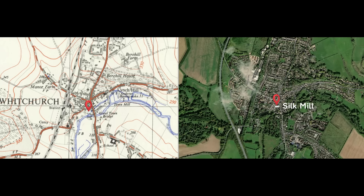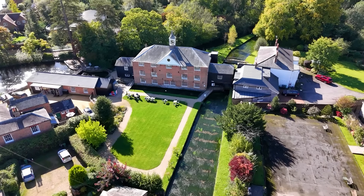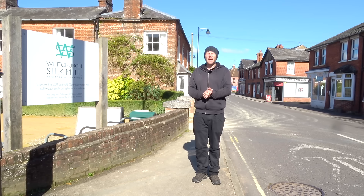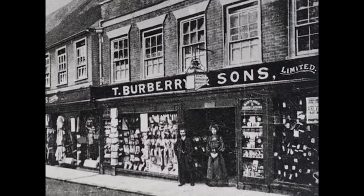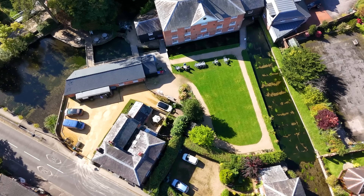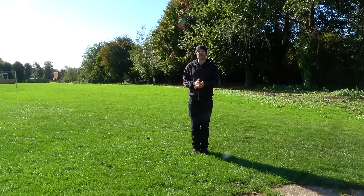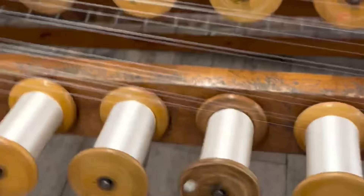In the centre of Whitchurch is Whitchurch Silk Mill, a water mill that was built in the year 1800. Fun fact: during the mid-1800s, nearly 40% of the workforce at the mill were children under the age of 13. In 1866, the mill fell into the ownership of the Hyde family and they struck a deal with fashion brand Burberry, who had only been trading for 10 years at this point in nearby Basingstoke. The mill would produce the silk linings used in Burberry jackets, and this continued up until 1955. By 1990 the mill was in the hands of a preservation trust and they opened it to the public as a tourist attraction. In 2012 they reintroduced silk manufacturing using machinery that dates back to 1890.